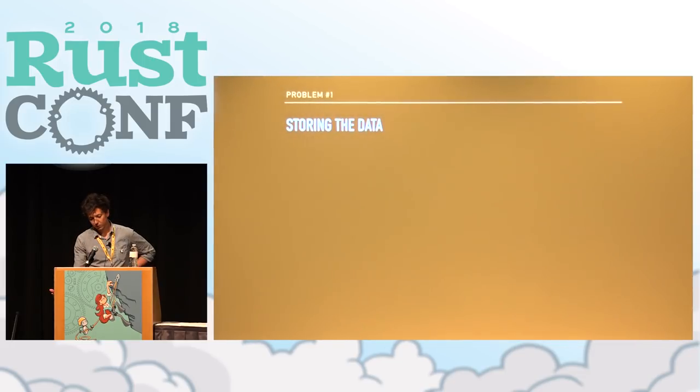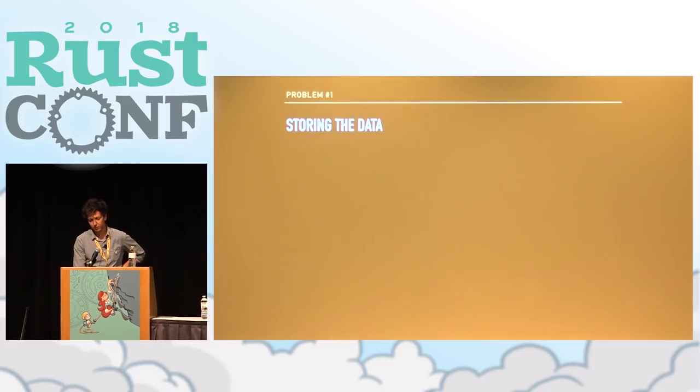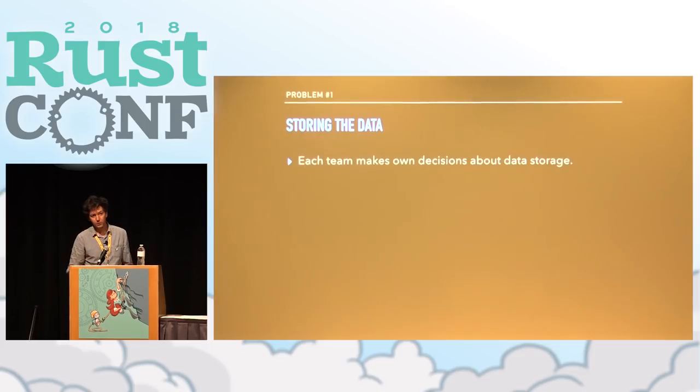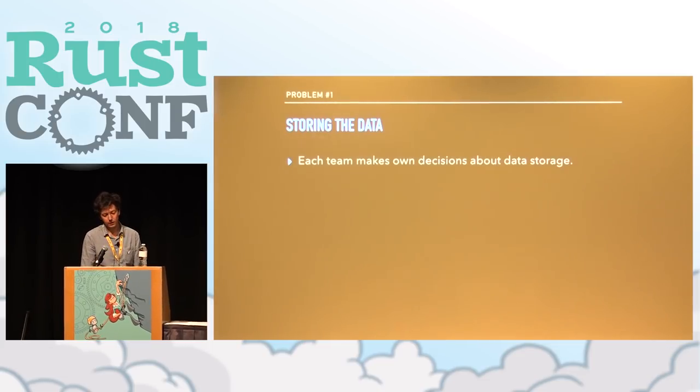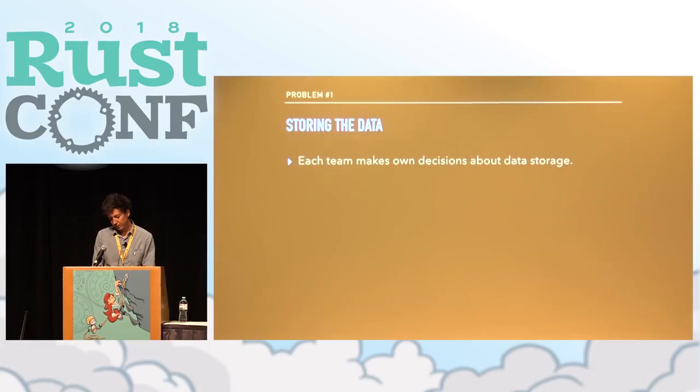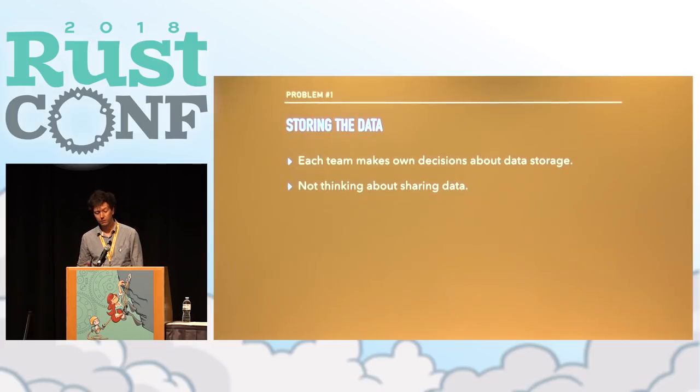One of the problems is storing the data. A browser stores a lot of different things — you'll be surprised. Some of it is about user behavior, some about browser internals. There are a lot of different teams involved in storing this stuff, and teams make their own decisions about data storage layers. Those decisions are often driven more by immediate needs: how do we make this work for this UI, how do we query it quickly, how do we ship it tomorrow.